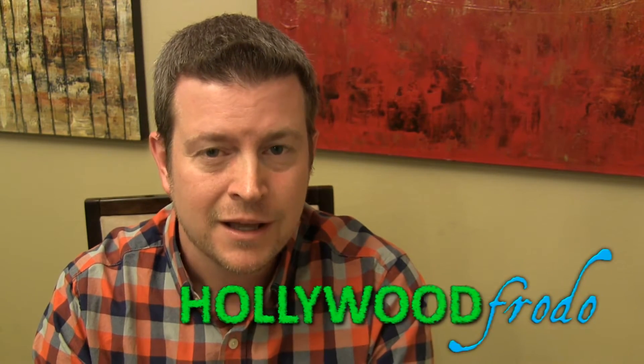Welcome to another edition of Eric's Product Reviews brought to you by HollywoodFrodo.com. I am Eric, and today I'm going to be talking to you about this cool little gadget — the Zeus Car Charger and Car Locator. A really awesome product that started out as a crowdfunding campaign, was extremely successful, and is now available on Amazon.